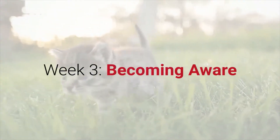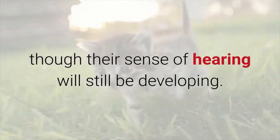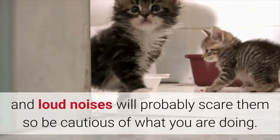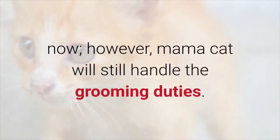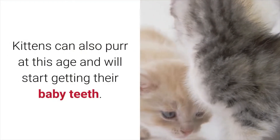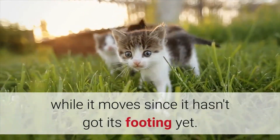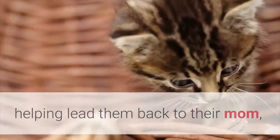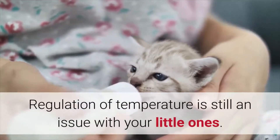Week 3: Becoming Aware. By week 3, your kitten's ear canals will be open entirely, even though their sense of hearing will still be developing. Their ears will no longer be folded, and loud noises will probably scare them, so be cautious. Your kitten will be able to eliminate both poop and pee by itself now; however, mama cat will still handle their grooming duties. Kittens can also purr at this age and will start getting their baby teeth. Your kitten will try to stand and wobble around. You will still want to make sure you don't have any wanderers, as regulation of temperature is still an issue.